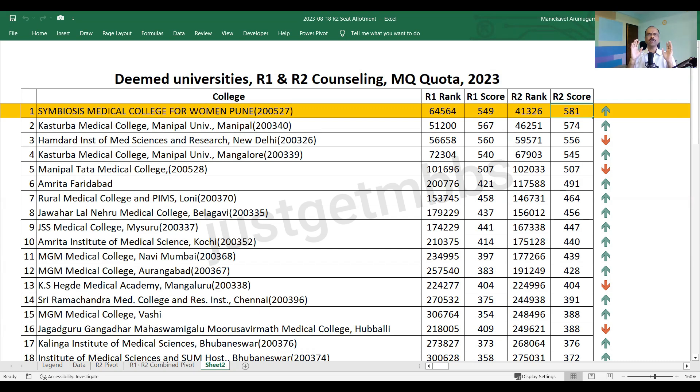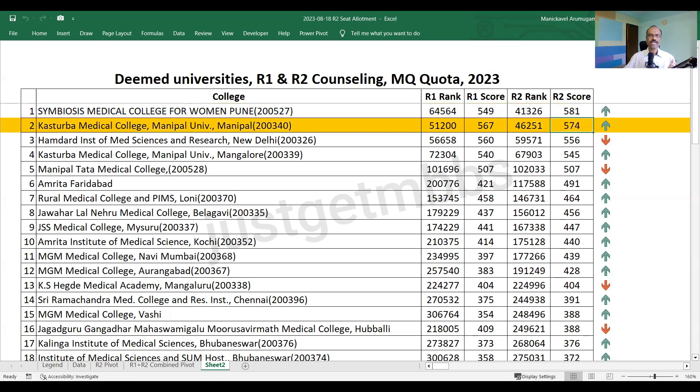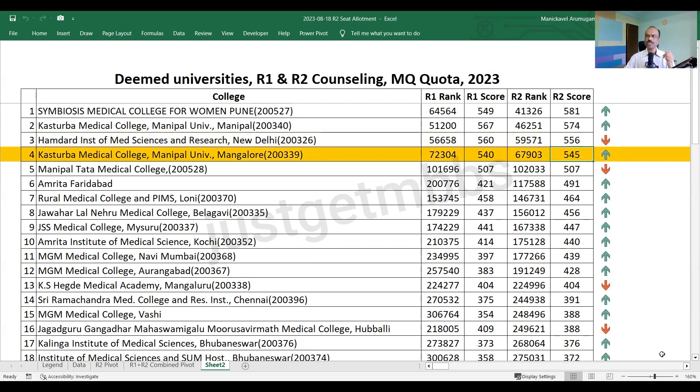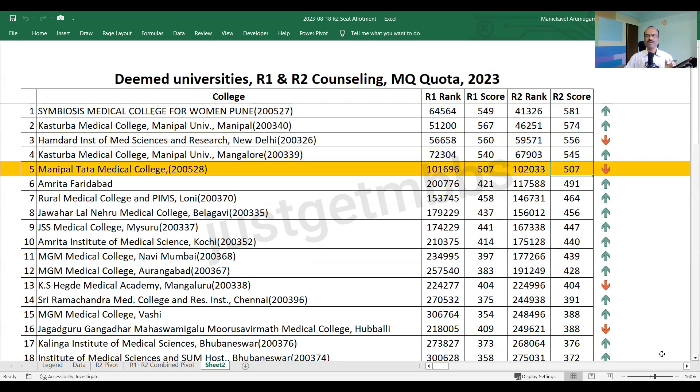Almost 25 colleges — nearly half of the deemed universities — have seen the cutoff go up in Round 2. The second college is KMC Manipal, which closed at 574 marks, an increase of about 7 marks. At number 3, Hamdard Institute's cutoff slightly came down to 556 — about 4 marks dropped. KMC Mangaluru's cutoff has gone up to 545. Manipal Tata Medical College is more or less the same at 507 marks, with a very slight drop in rank.